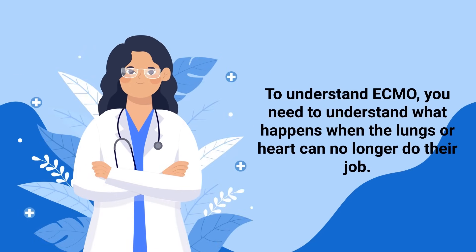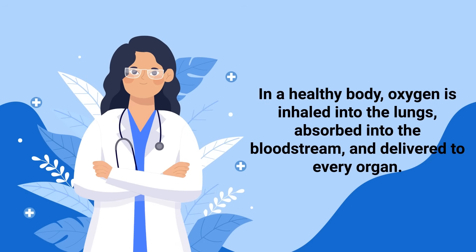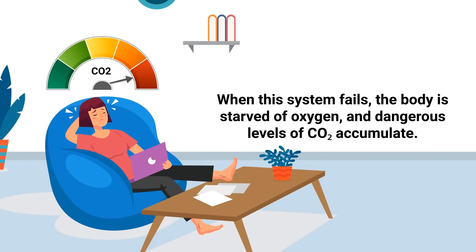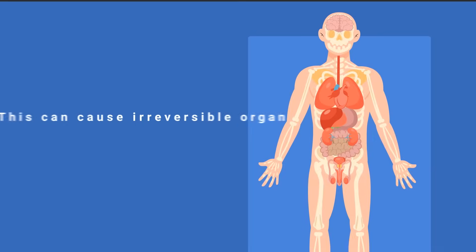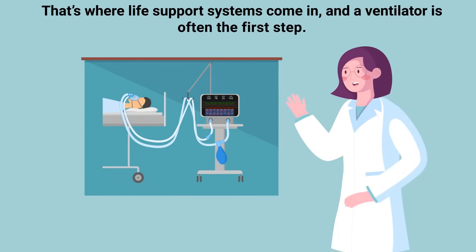To understand ECMO, you need to understand what happens when the lungs or heart can no longer do their job. In a healthy body, oxygen is inhaled into the lungs, absorbed into the bloodstream, and delivered to every organ. Carbon dioxide, a waste product, is carried back to the lungs where it is expelled via exhalation. When this system fails, the body is starved of oxygen, and dangerous levels of CO2 accumulate. This can cause irreversible organ damage and death in a matter of minutes to hours if not corrected. That's where life support systems come in.